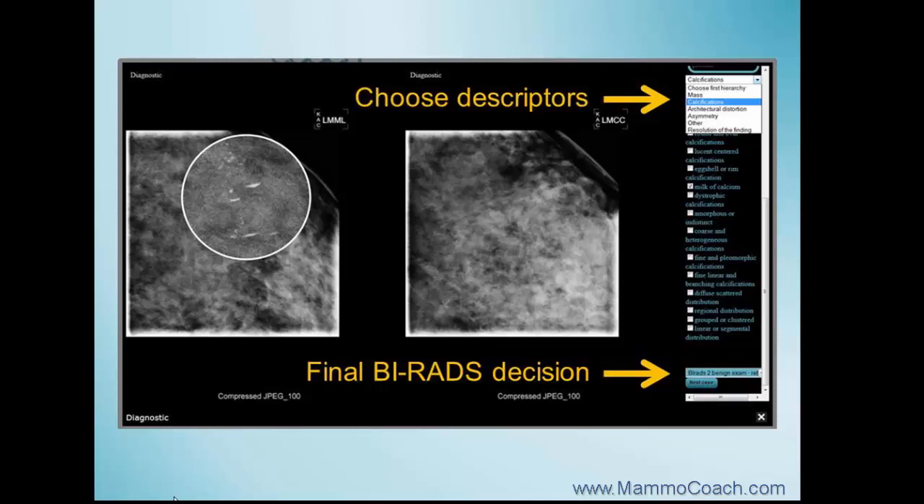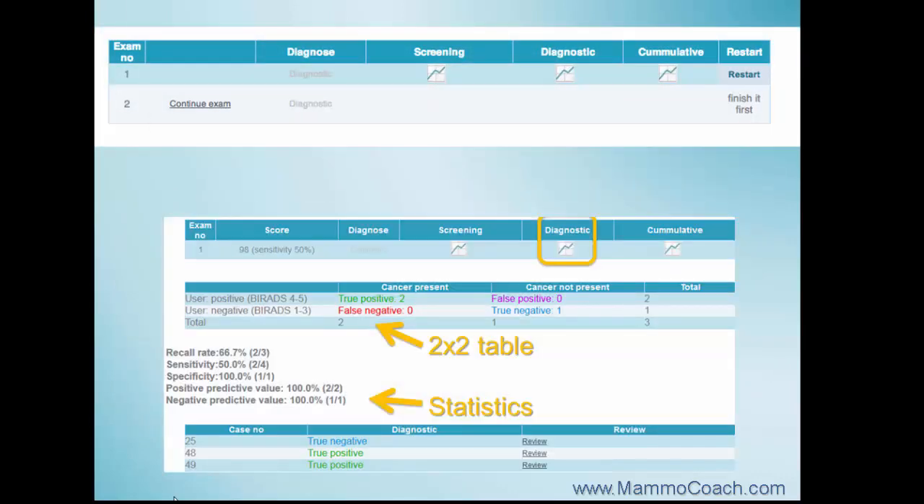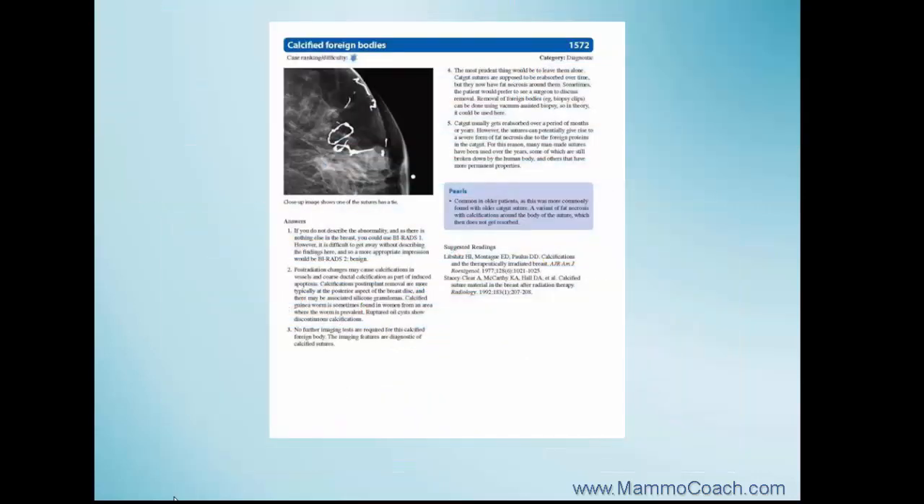After going through the screening cases, all recalled cases will be further assessed with BI-RADS descriptors. Mammocoach provides all the important benchmarks based on your performance. Tailored to the session outcome, cases may be reviewed with feedback from faculty, comparison with peers, and learning cases.